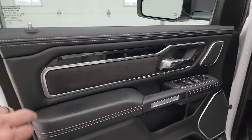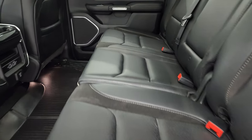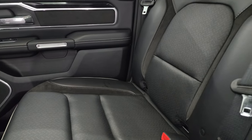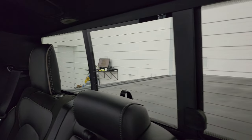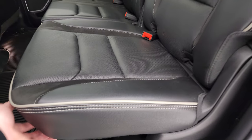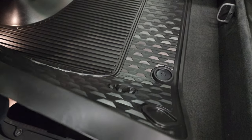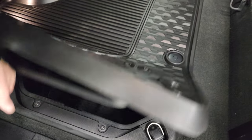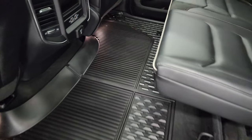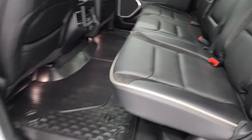You also get the suede insert on the door with a black diamond plate-style finish. The back seats are just as clean as the front — no rips or tears. It has the LATCH child safety system, power sliding rear window with built-in rear defrost, and speakers in the ceiling as part of the Harman Kardon premium sound system. The headrests fold down for better visibility. You get in-floor storage in the back with removable bins. Two USBs, two USB-Cs, and a 115-volt 400-watt plug-in. Child safety locks on the back doors, and the insides of the doors all look fantastic.